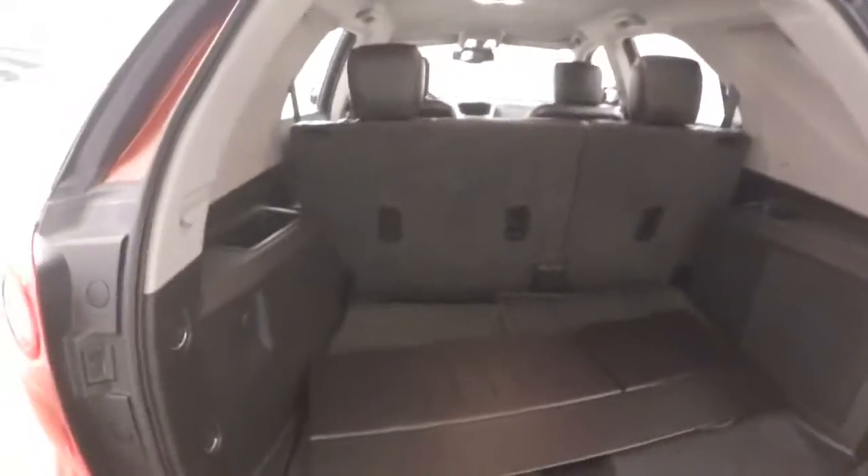Again, tons of space in the back. Fold the seats down and you more than double your space.